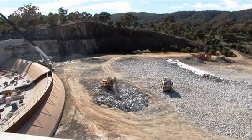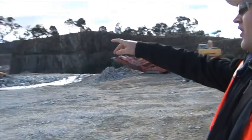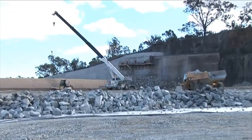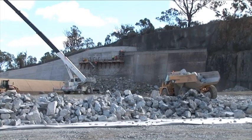Site engineer Asher Trounce describes the activity at the top of the spillway project near the dam. We've got a couple of guys just finishing off the approach — the right-hand approach to the spillway — where we've raised the existing walls to accommodate the new predicted maximum flood level.